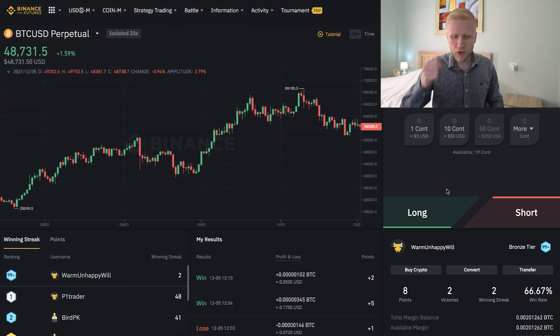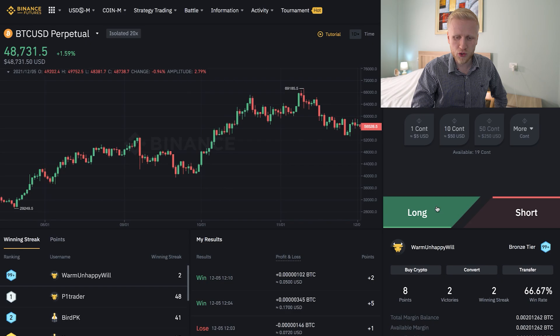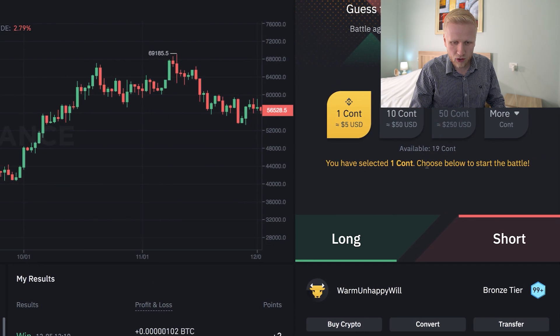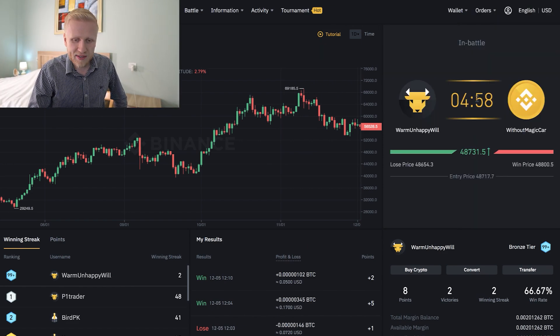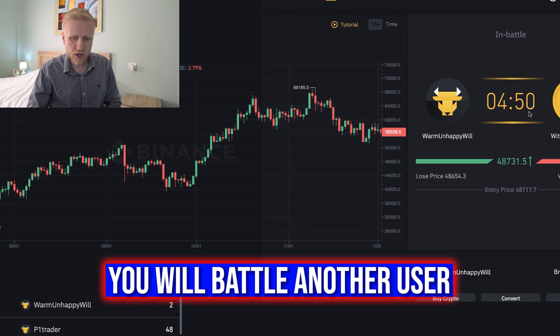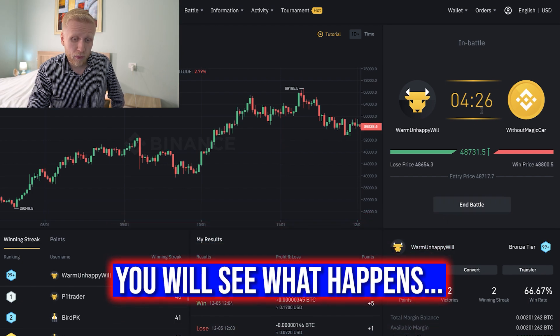Basically what you do here is very simple: you predict whether the price of Bitcoin — or another pair you choose — will go up or down in the next five minutes. If you expect it to go up, you choose Long; if you expect it to go down, you choose Short. Here I choose $5 worth. You can see it says 'can't choose below to start the battle.' So we guess that Bitcoin price goes up in the next five minutes, click Long, and Binance automatically matches us against another user who has predicted the price goes down. There is a timer, and after a couple of seconds you can end the battle early, or wait the full five minutes for it to end automatically.